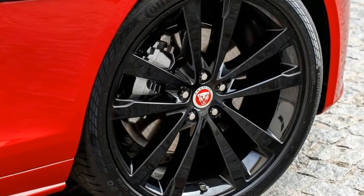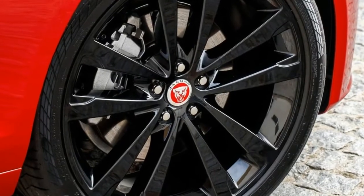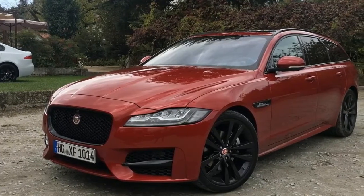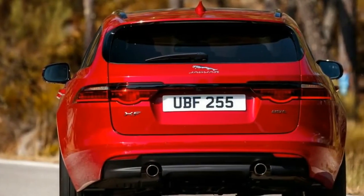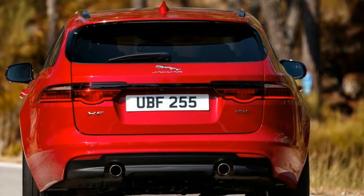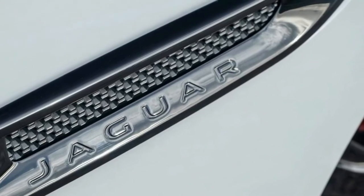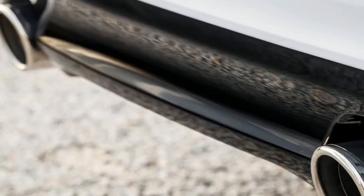Once you're done ogling the striking exterior, stepping inside the cabin reveals a premium interior befitting of a Jaguar. Everything from the sweeping dashboard through to the hugging seats instills a feeling of comfort and luxury. If you are a fan of technology, you'll love the InControl Touch Pro infotainment system. Measuring in at 10.2 inches, the screen manages everything from climate through to navigation and audio. There's meat behind the graphics too, with menu changes and navigation zoom functions operating in lightning fashion.